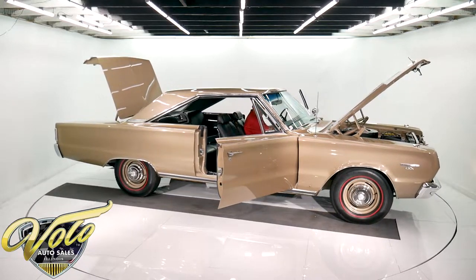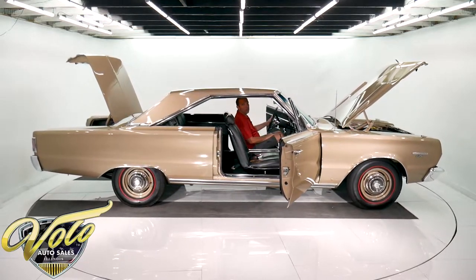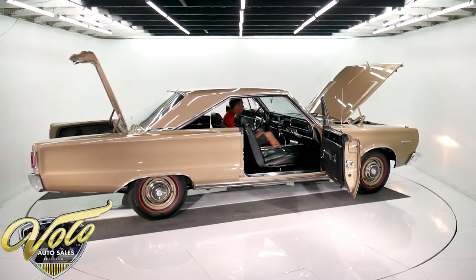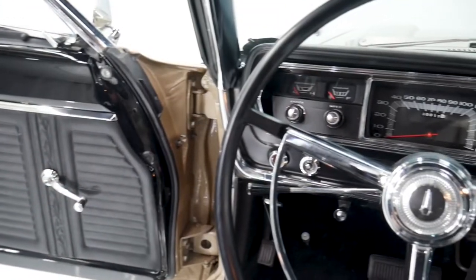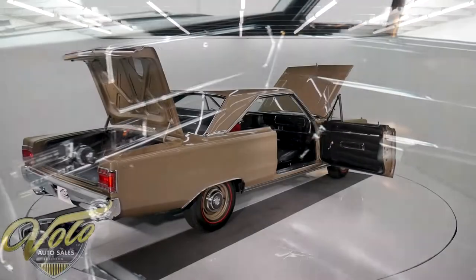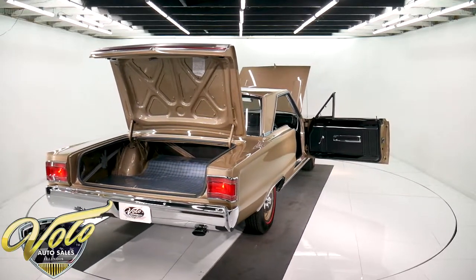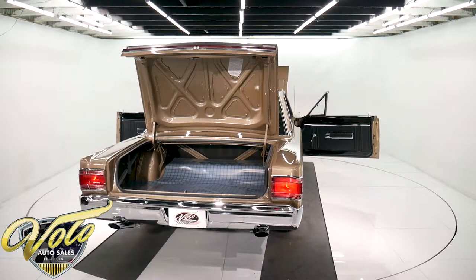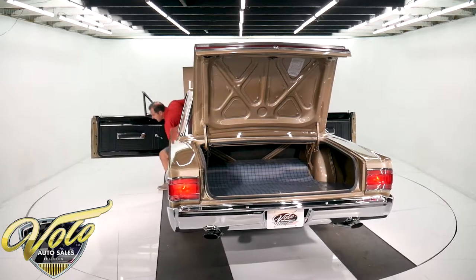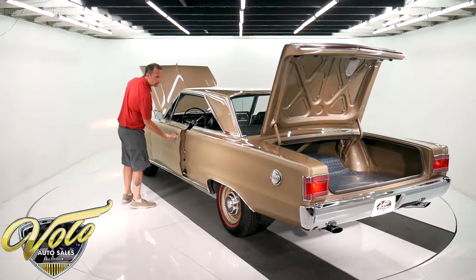Let's start up that 440 and hear how it sounds. It's got 12 miles on the restoration. Dash lights up crystal clear. It's got a clock, original AM radio. Tachometer works. Up overhead — the light, the visors — everything there is really nice. You've got to check out the underside photos on our website. Underneath, the power is something beautiful — it's just like the top side.